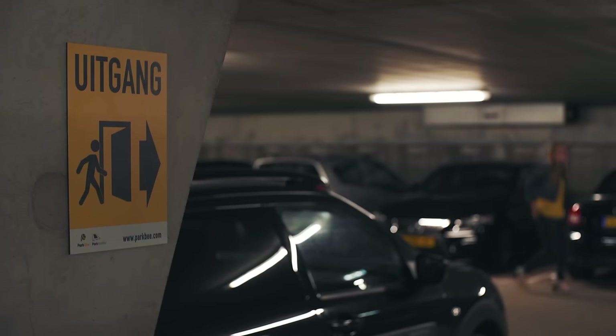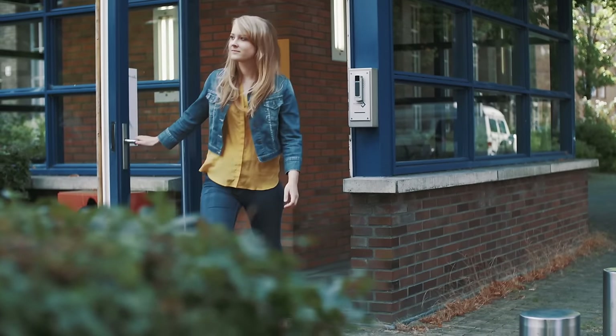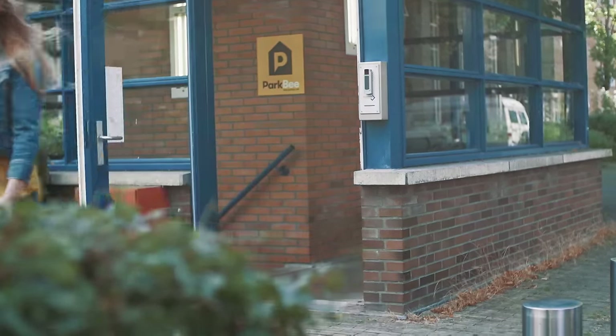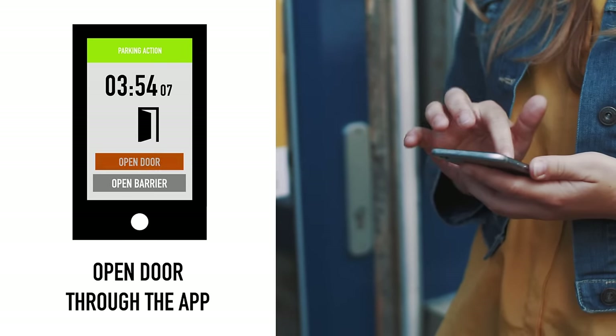After this, you can leave the garage. Now your car is parked safely and you can go out and about. Your way back into the garage is just as easy. When the garage has a door for pedestrians, you can open it with the app.